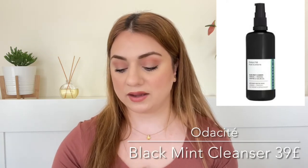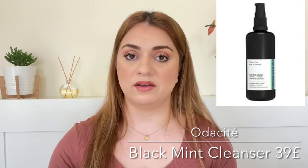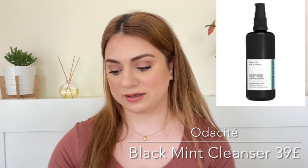Number seven on the list is by the brand Audacité and we're getting their Black Mint Cleanser, 100ml. It is a full size and it retails for 39 pounds — that is definitely an expensive cleanser. I'm not sure about the minty claim. I feel that the name kind of gives me the wrong vibe. I'm not sure if I'm comfortable putting mint on my skin; that sounds quite irritating, but that could be just the name. I did look on Cult Beauty's website and the reviews were quite good, so I'll have to wait and see.